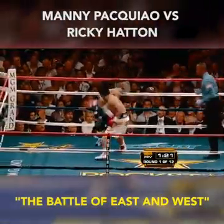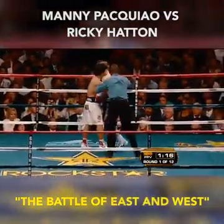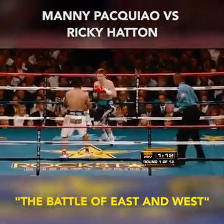Hatton's face is already red. Look out! I think Pacquiao's landed three significant right hooks already in the fight — it's definitely been his best punch. Straight jab lands for Pacquiao.